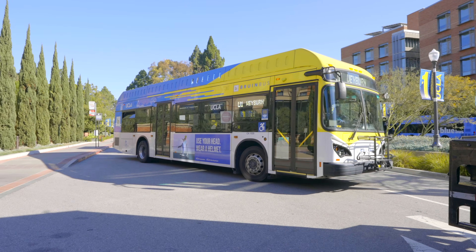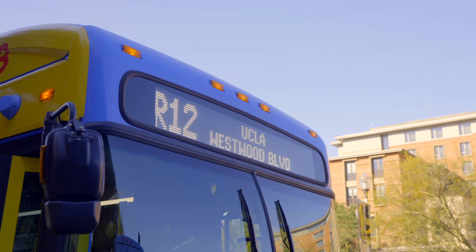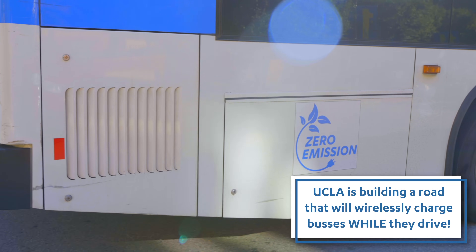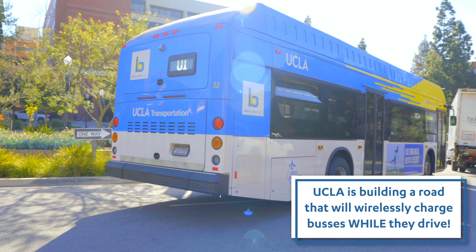Coming up the road here, this is actually one of UCLA's own buses. We call it our Bruin Bus System. We now have five buses that are fully electric, and within the next few years we'll be transitioning all of our buses to electric.